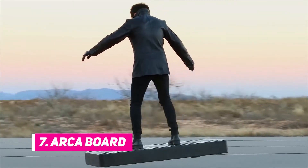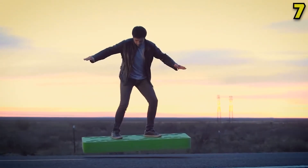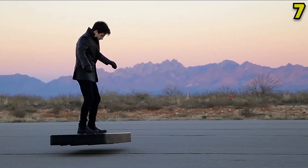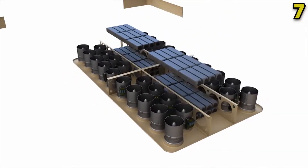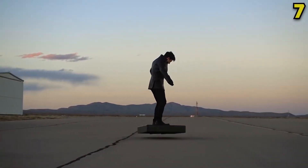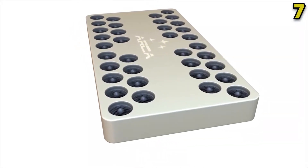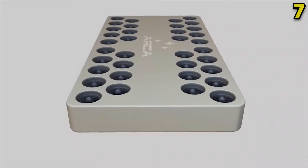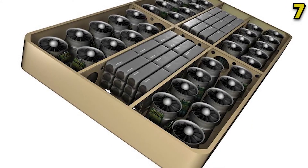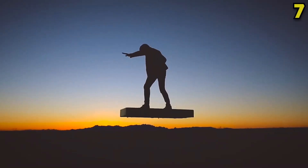Number 7: ARCA Board. This personal hoverboard is able to move in any direction, including upwards, and makes it clear that the future has arrived early. It can tackle all sorts of tricky terrain with ease — it even works on water. The ARCA Board uses 36 electric ducted fan banks and can support up to 244 pounds, cranking out 272 horsepower. The batteries only last around three minutes for the standard version and six minutes for the long endurance board, but it's remarkably stable and easy for pretty much anyone to operate.